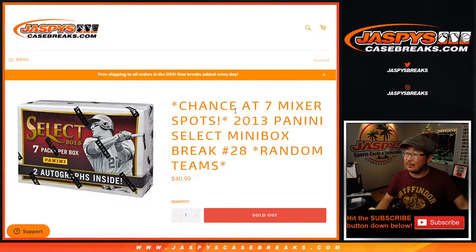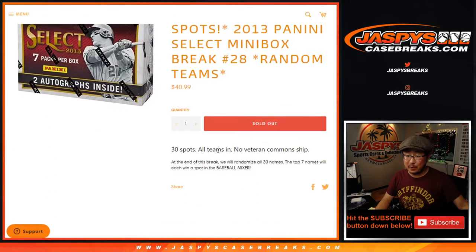Hi everyone, Joe for JaspiesCaseBreaks.com coming at you with a 2013 Panini Select Baseball mini box number 28, with a chance at seven spots in the baseball mixer.